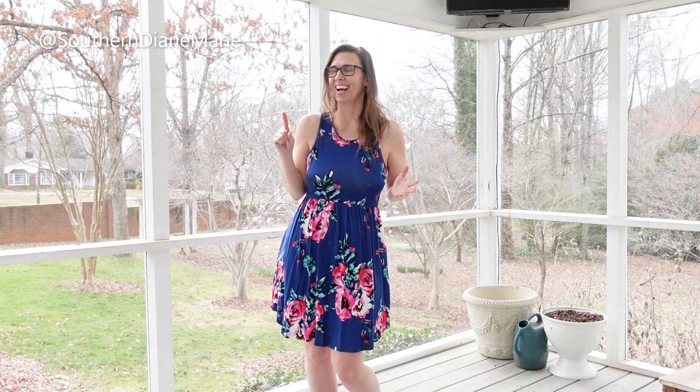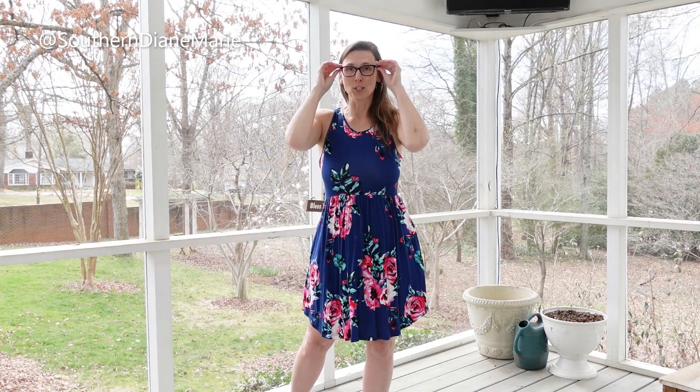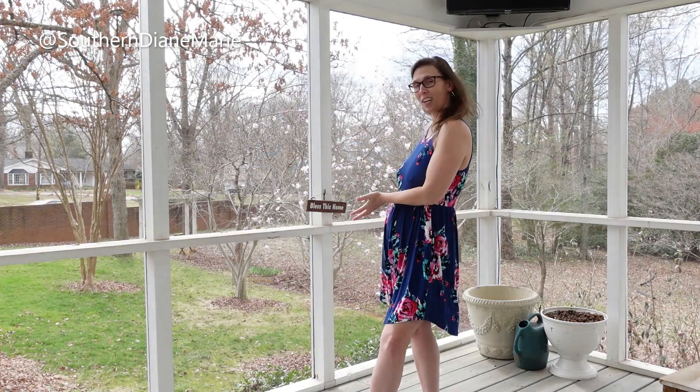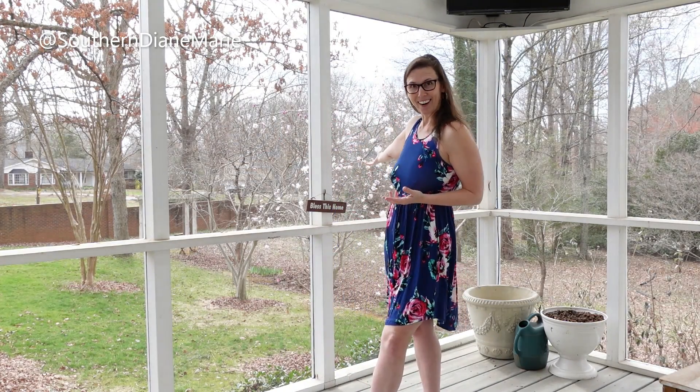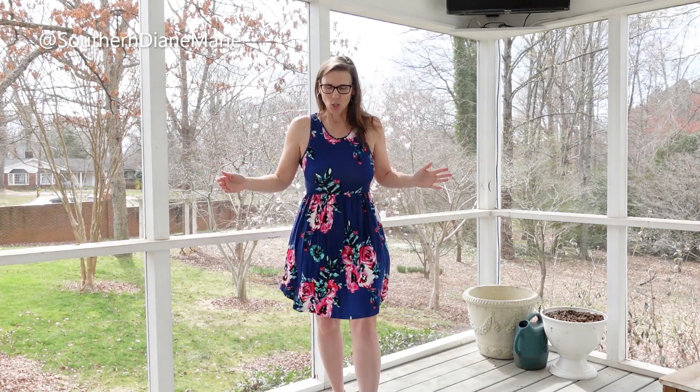You've seen the pink one and the yellow one before, but I wanted to show them to you again just to refresh your memory. I'm on my back porch — I love it out here. I've been waiting all winter to get back out here. I wanted the flowers blossoming as a great backdrop.